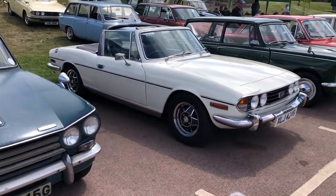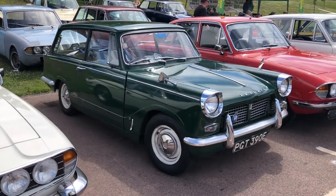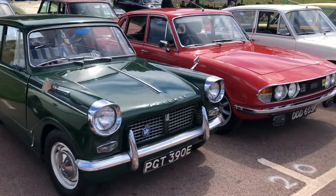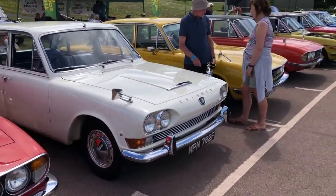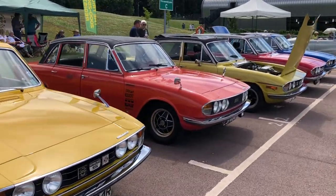A Stag. I do like these Triumph Herald estates — they're really good-looking cars, aren't they? And quite a number of Triumph 2000s, so I won't aim to go through all of those in detail because there are quite a few of those, so bear with us.